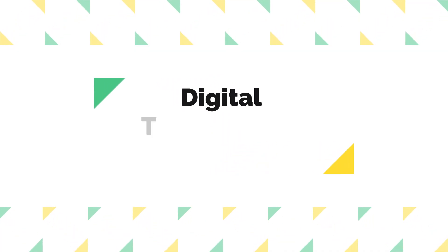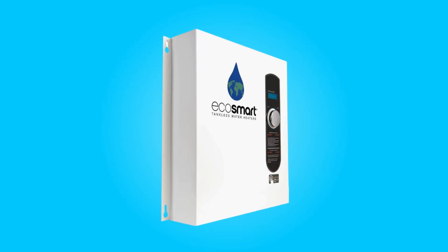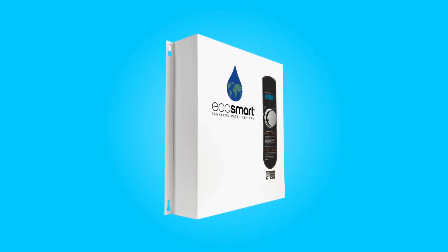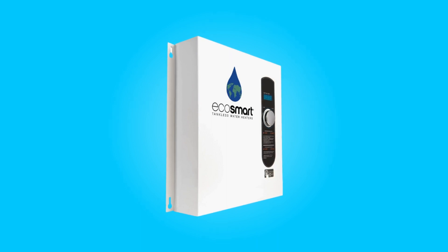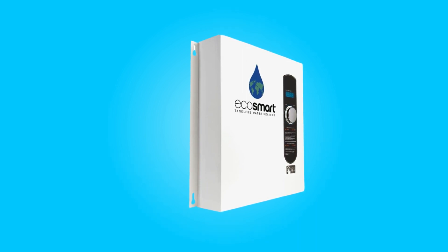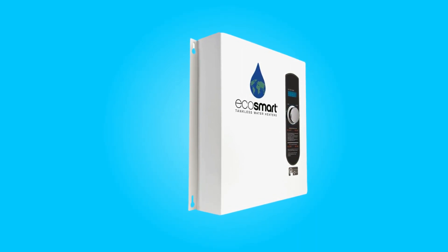6. Digital Temperature Control. This tankless water heater provides users with precise control over their hot water temperature. The digital temperature control allows you to adjust the temperature in 1-degree increments, giving you complete customization and comfort.